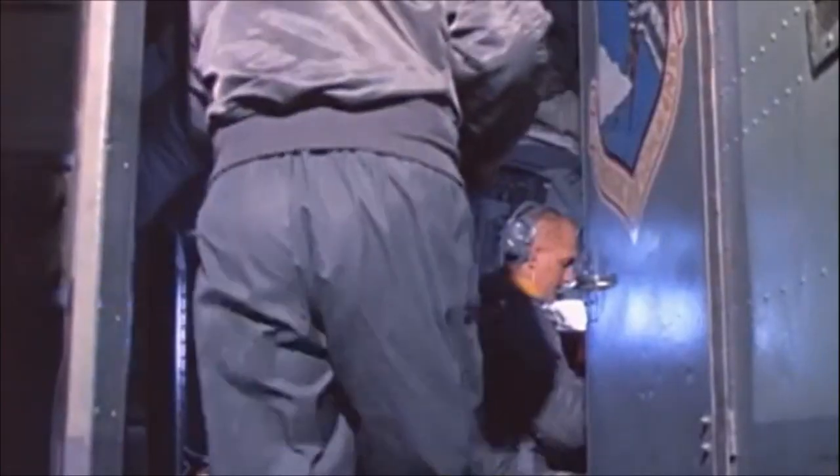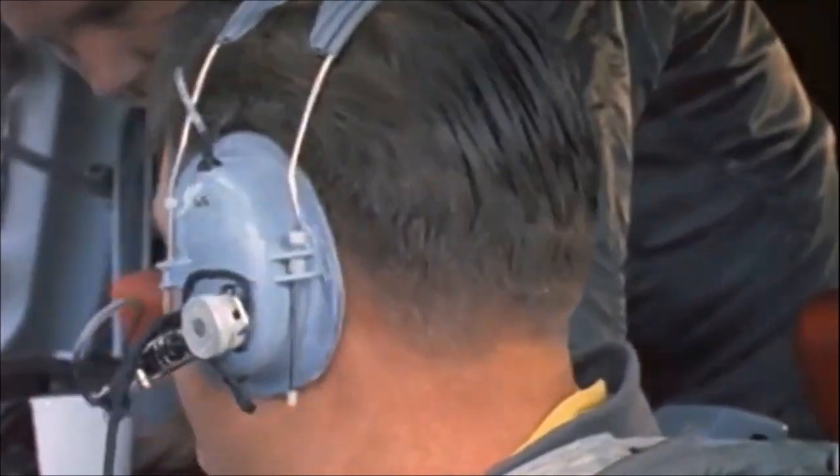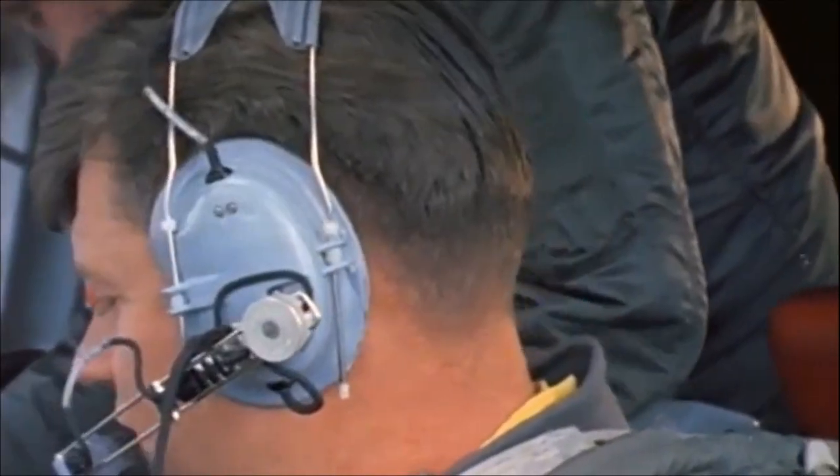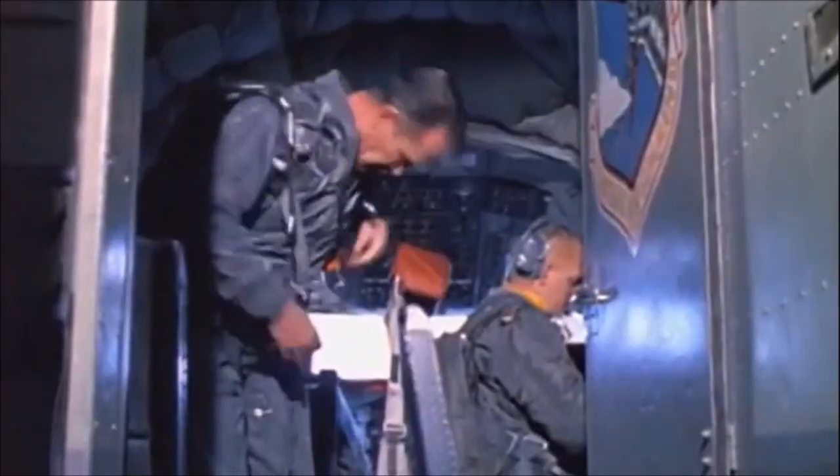Okay, preparation for contact checklist. Roger, preparation for contact. Altimeter setting. Set, 2992. Set, co-pilot, 2992. Stabilizer, troop.